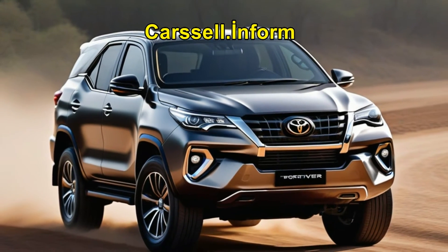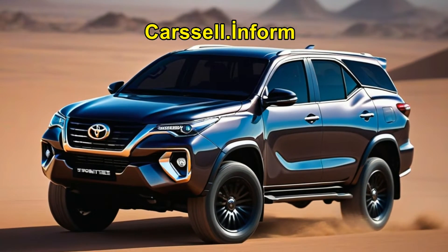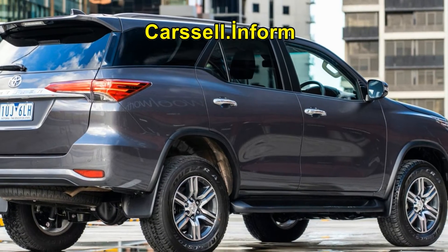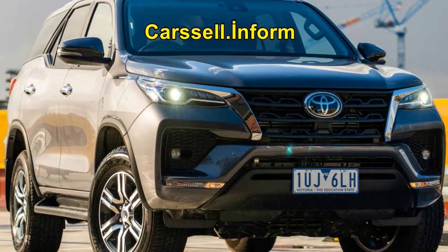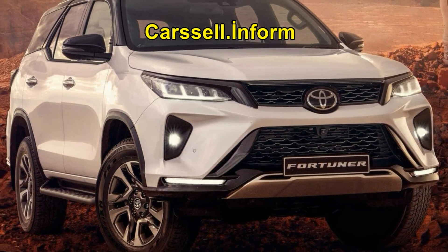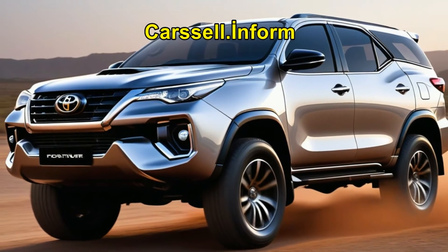As we await word from Toyota Australia regarding the potential introduction of the mild hybrid Fortuner on local shores, it's worth noting the geographical nuances. While the Fortuner 48V rolls off production lines in South Africa for domestic distribution, the Australian market relies on Thai-sourced Fortuners and Hiluxes, which have yet to embrace the mild hybrid system.